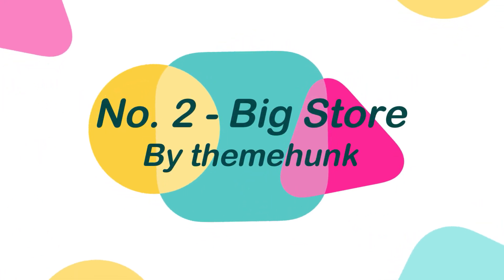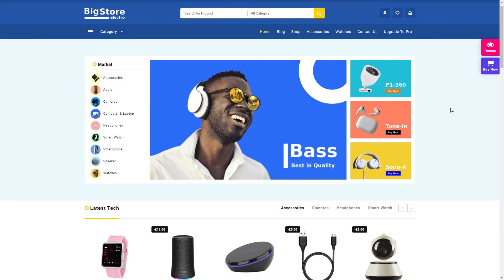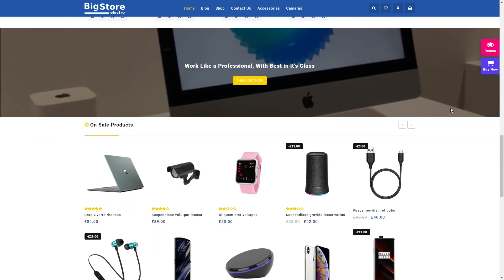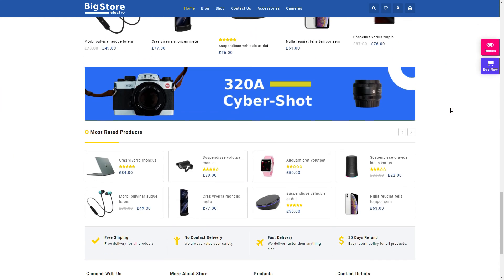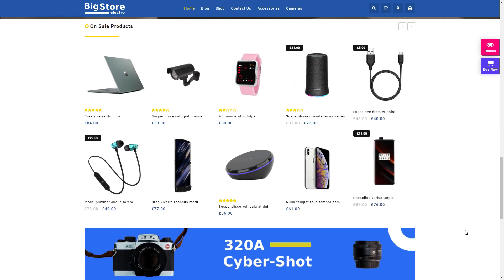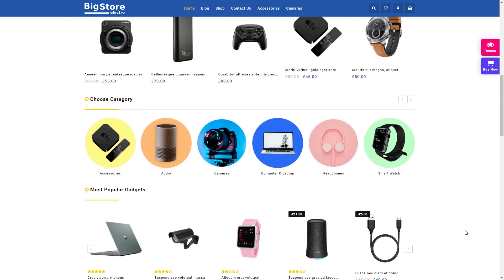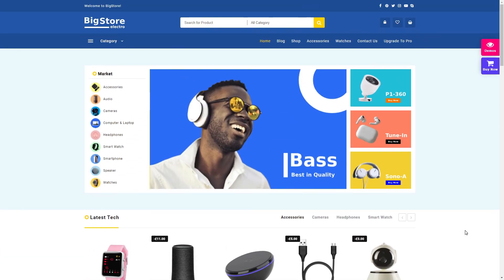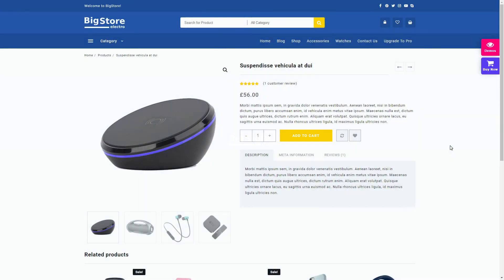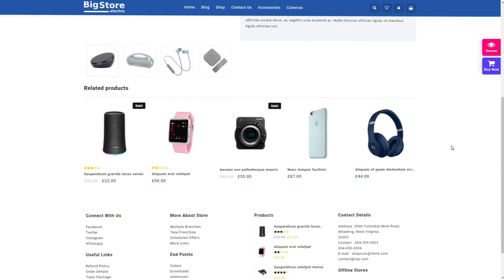Number 2: Big Store, by ThemeHunk. Big Store is an e-commerce WordPress theme designed specifically for online stores, and you can use it to build any type of online shopping website. This theme is best suitable for fashion and clothes stores, furniture stores, food stores, clothing stores, electrical and gadget stores, and decorative present stores. The Big Store theme is deeply integrated with the WooCommerce plugin, and the options panel of this theme is extremely user-friendly.